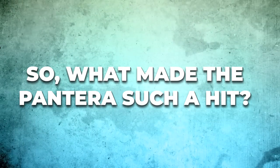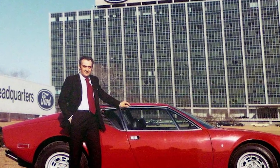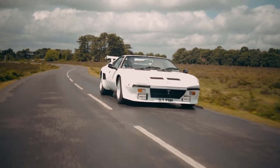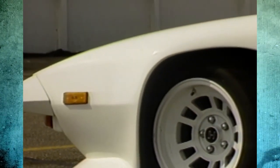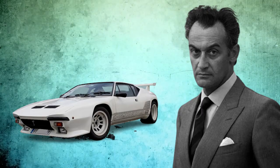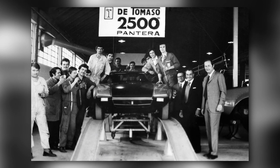So what made the Pantera such a hit? It all boiled down to a smart business move by Alejandro De Tommaso himself. He struck an exclusive deal with the Ford Motor Company, allowing Ford to sell De Tommaso cars through its Lincoln Mercury dealership network in the United States. This meant American buyers could get their hands on a genuine Italian sports car without the hassle and expense of importing one. With Ford supplying the engines, De Tommaso could focus on crafting a car that was both a joy to drive and a sight to behold. The Pantera was a smash hit, with over 7,000 units produced by the time production wrapped up in 1989.